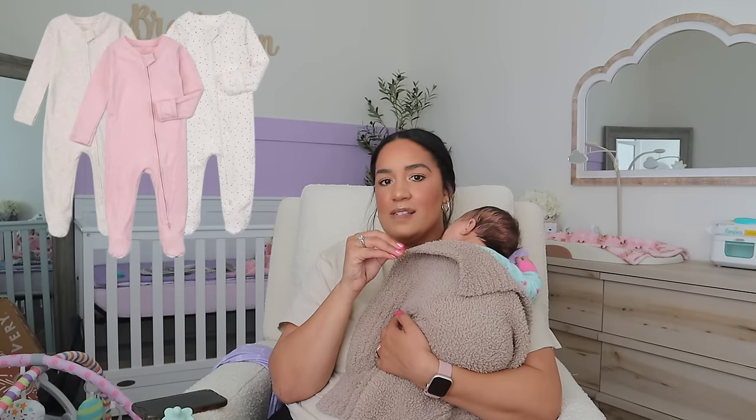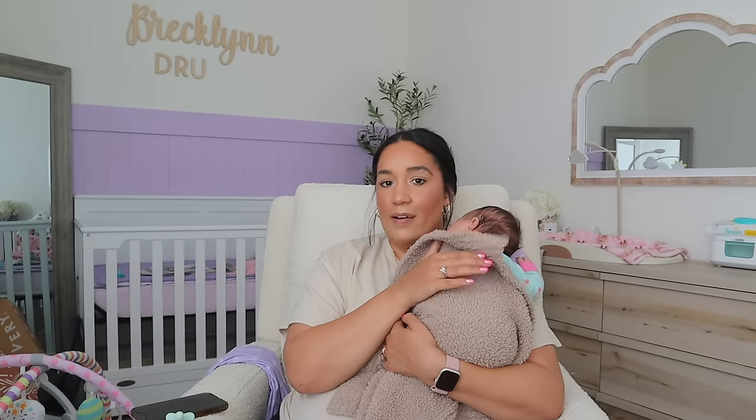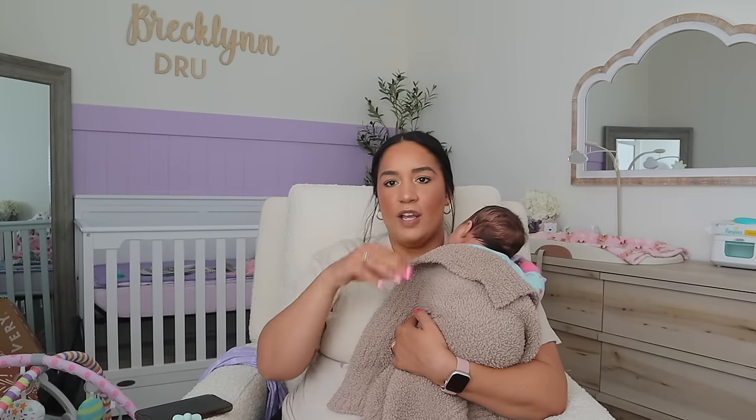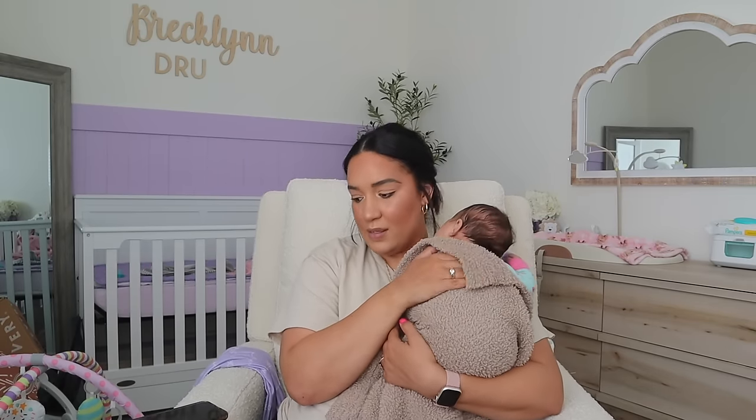For things for her to sleep in, I highly recommend double-zip sleepers. These are so nice — some of our favorite brands are Cloud Island, which have literally the softest material. Having a zipper at the top and one at the bottom means you really just have to unzip to the waist for diaper changes in the middle of the night, without exposing their whole chest to the cold. We have a ton of these sleepers and I just live by them.